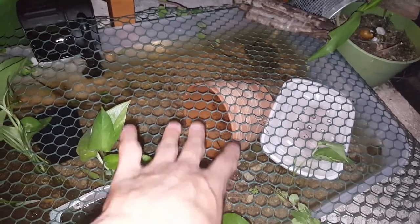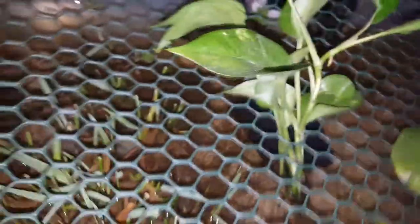So I have a soft shell turtle somewhere here — right there. I have a soft shell turtle right there.